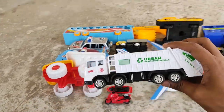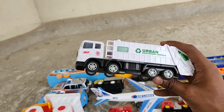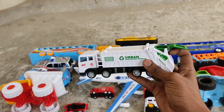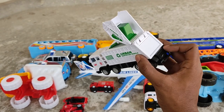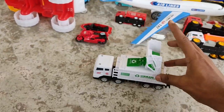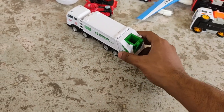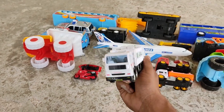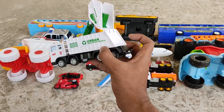An urban sanitization vehicle — a powerful garbage truck! It's foldable and customized, and it comes with a recycle bin. Garbage truck — go recycle, go green!